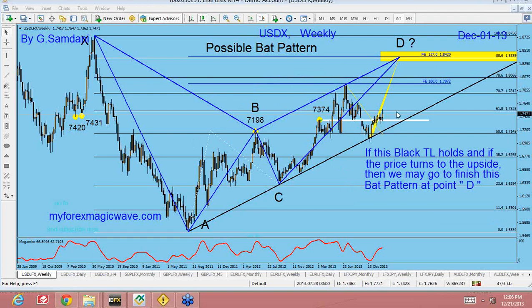That's why we really need these EAs to run on a five-minute chart and just get whatever there is — small, you know, 5, 10, 20 pips here and there. This is the USDX last chart.